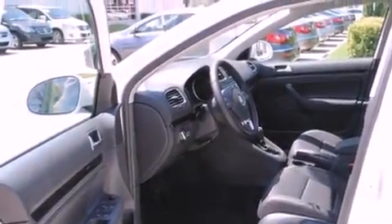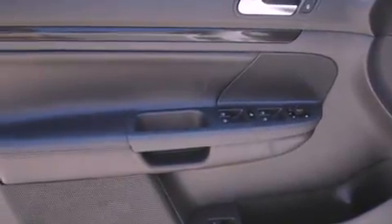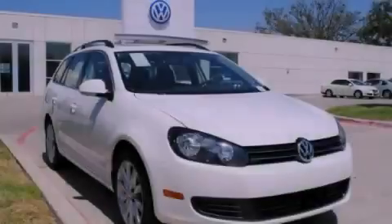A sunroof enables you to fill the cabin with fresh air at the push of a button. Call or visit us right now and arrange your test drive today.